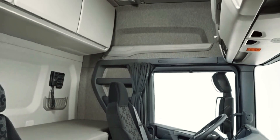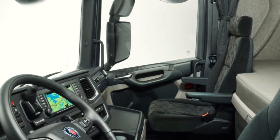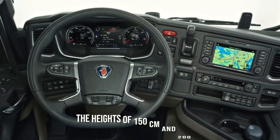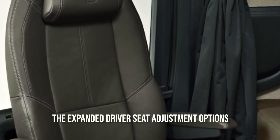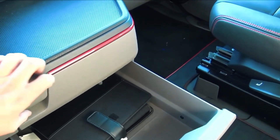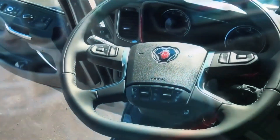The new cab's interiors have been planned to give the driver the best possible driving and resting space. All drivers between the heights of 150cm and 200cm should be able to find a comfortable driving position, thanks to the expanded driver seat adjustment options. The starting position of the driver has also been moved slightly to the left and closer to the windscreen, which has improved visibility both forward and to the sides, and the entire dashboard has been lowered slightly compared to earlier models, significantly improving forward visibility.